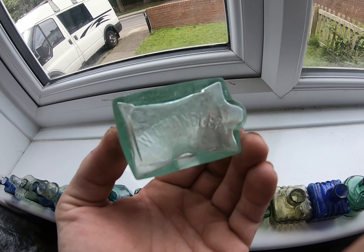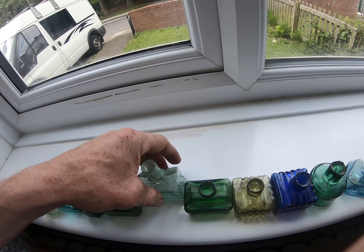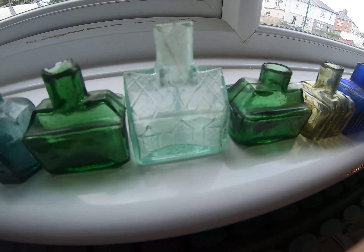It's got little windows and a little porch on the side. 'W Chandler' on the base - very rare then. It's called a cottage inkwell.